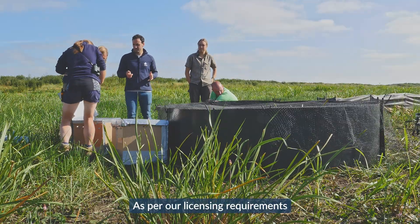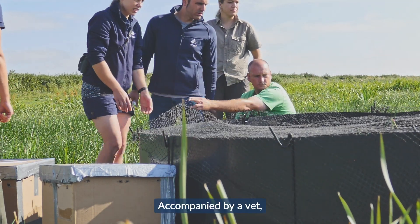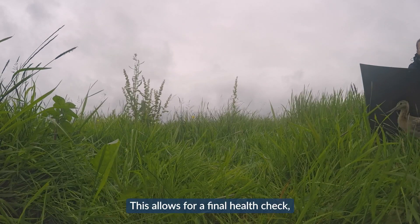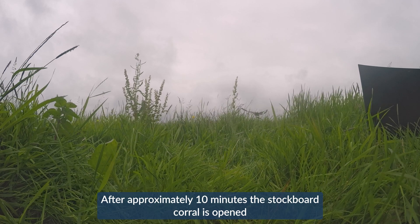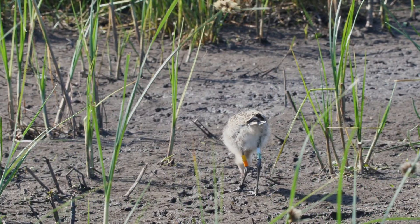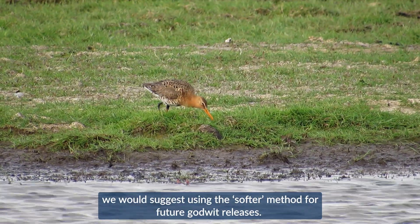As per licensing requirements, a more direct release method was also undertaken, where birds are transported in cardboard boxes to the release site. Accompanied by a vet, the birds are unboxed and placed in a temporary corral made of stockboards, allowing for a final health check to make sure they have travelled well. After approximately 10 minutes, the stockboard corral is opened and the birds are able to walk out onto the washes. Due to the logistical and possible welfare implications of the direct release method, we would suggest using the softer method for future godwit releases.